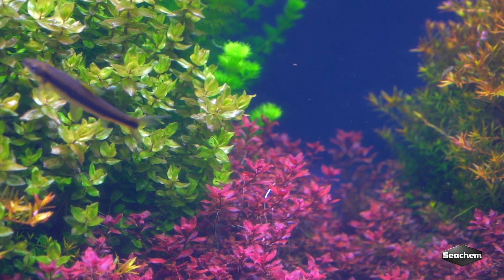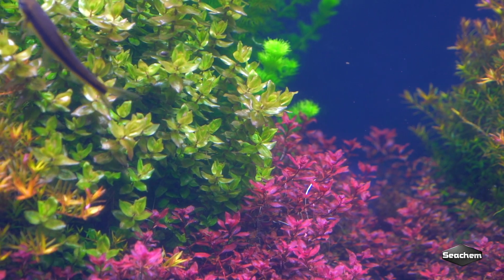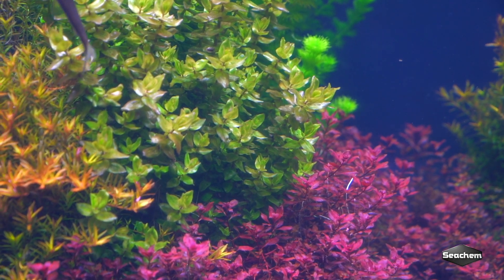You'll see some beautiful reds thanks to Flourish Iron, and some beautiful greens thanks to our Flourish Comprehensive and Flourish Excel. So we're really excited to share a little bit with you today and get into some education about our products.